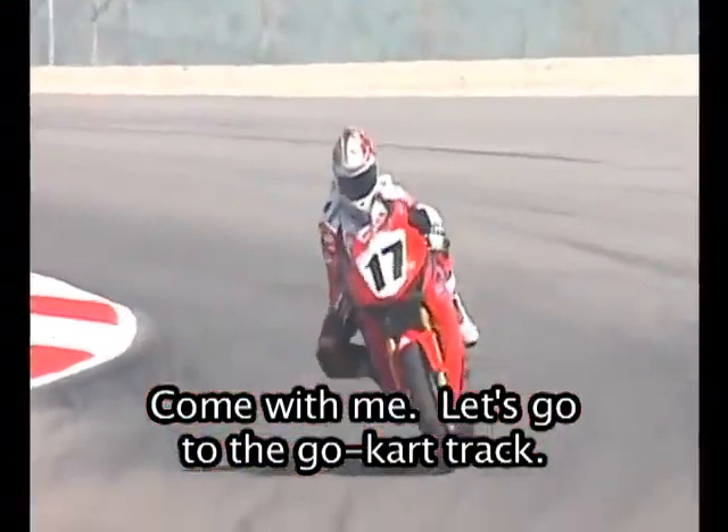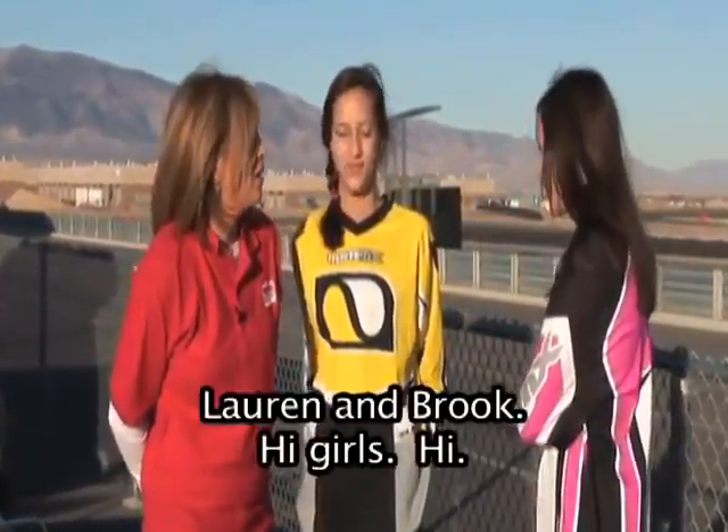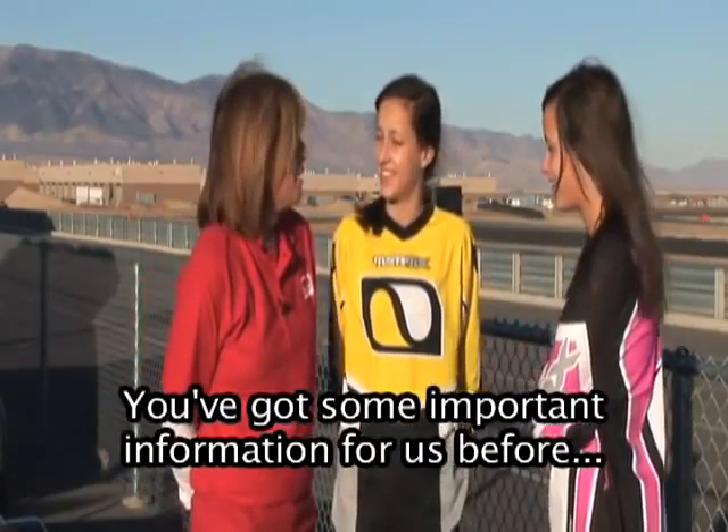Come with me. Let's go to the go-kart track. We are at the racetrack today. We've got two of our good friends, Lauren and Brooke. Hi, girls. Glad to have you. Are you ready to race? Yes. You've got some important information for us before you start.